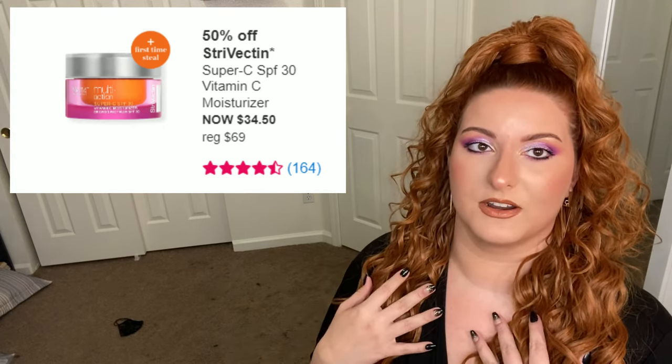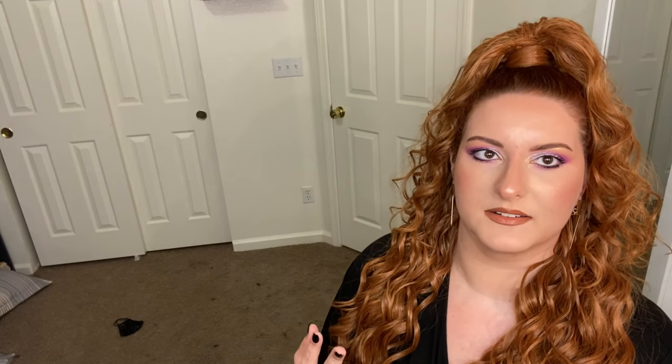All in all, kind of a buyer-beware experience for me personally. Try this at your own risk because I had a very meh experience with this product.